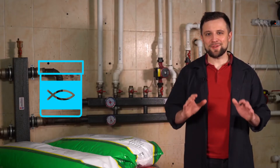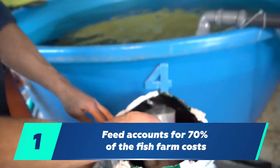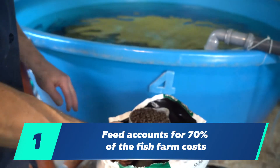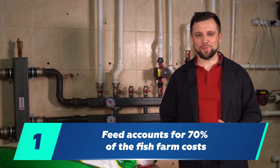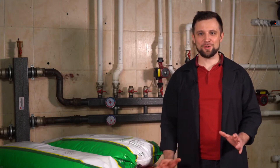Why is it so important to be educated about feeds? Firstly, feed accounts for 70% of the costs of any fish farm. Naturally, the cost may differ more or less, but it's still the major expense item.